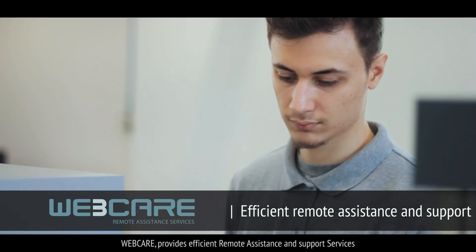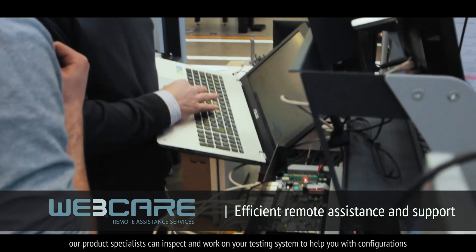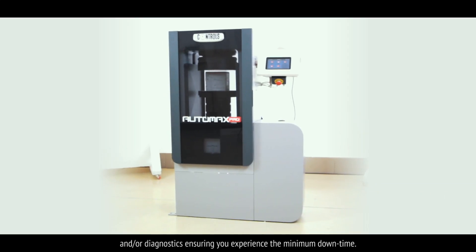WebCare provides efficient remote assistance and support services. Our product specialists can inspect and work on your testing system to help you with configurations and diagnostics, ensuring you experience the minimum downtime.